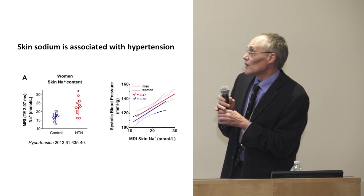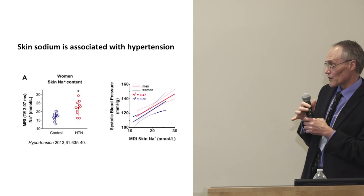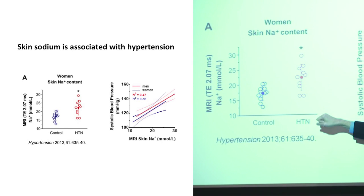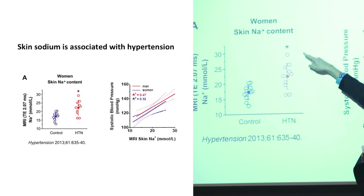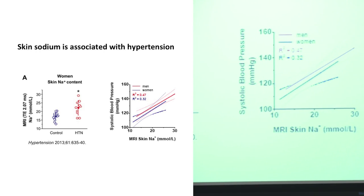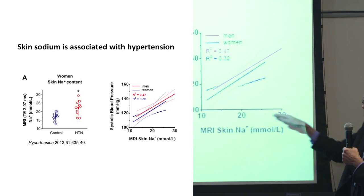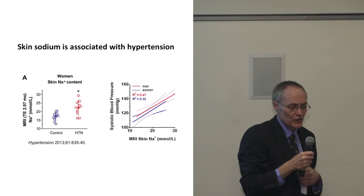He also showed that high skin sodium is associated with high blood pressure. Women with high blood pressure have higher skin sodium on MRI than controls. If you plot blood pressure against skin sodium in men and women, the higher your skin sodium, the higher your blood pressure tends to be.